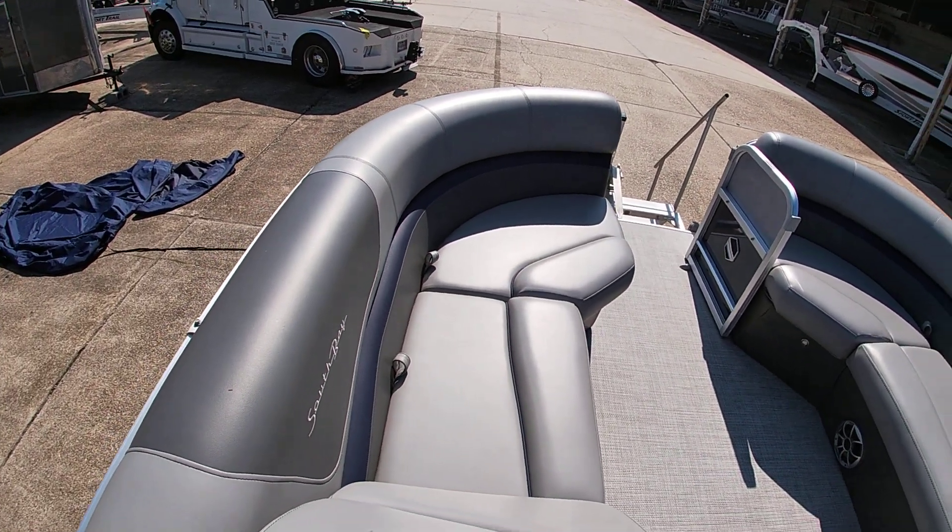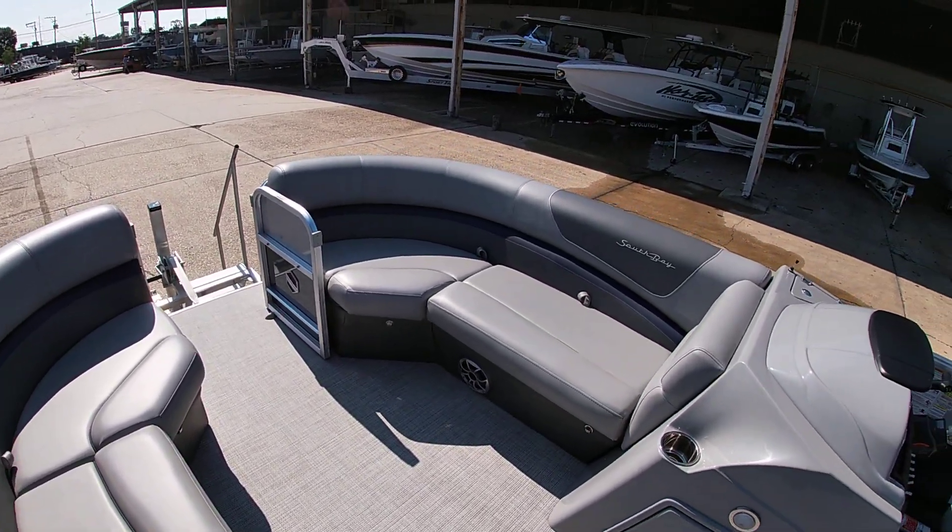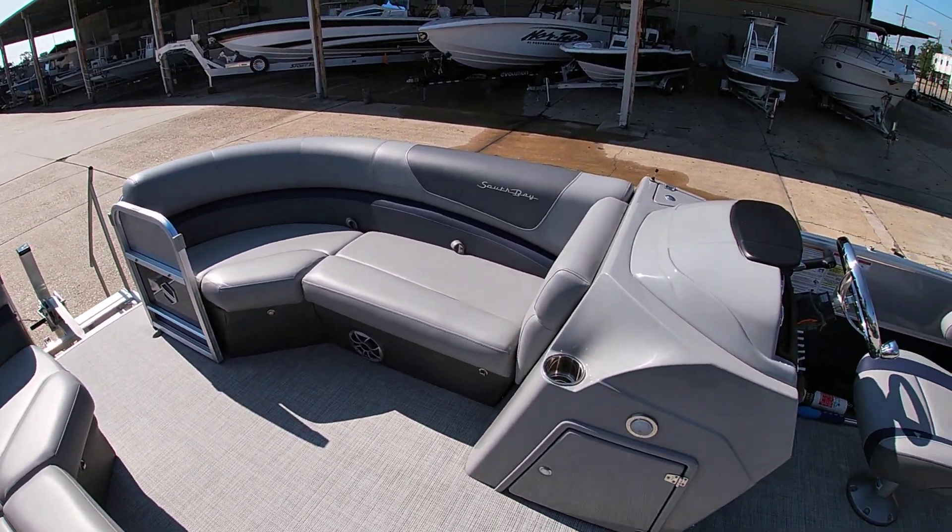All the seats are in good shape. The boat has always been covered up and stayed out of the weather.